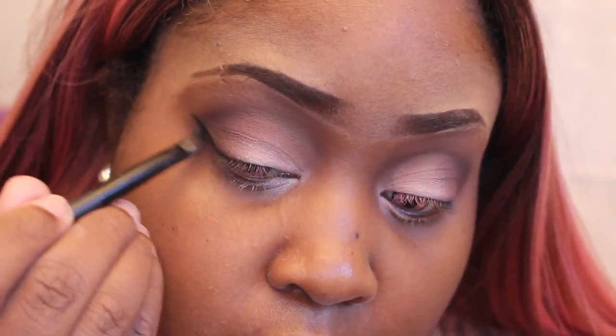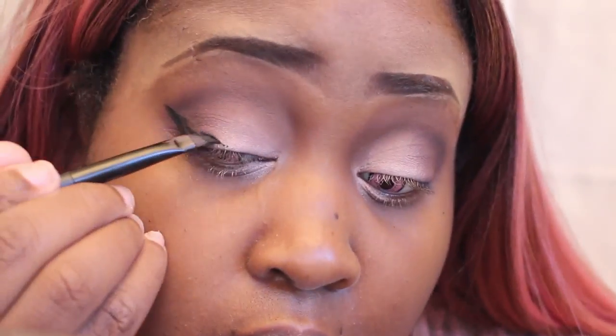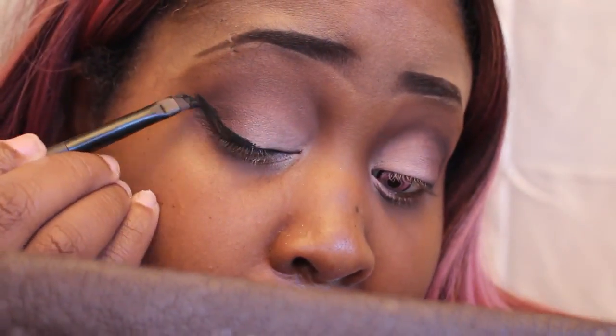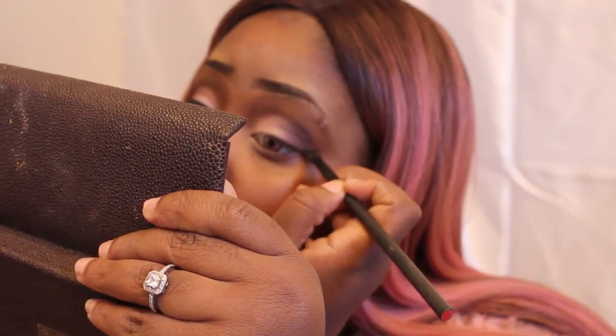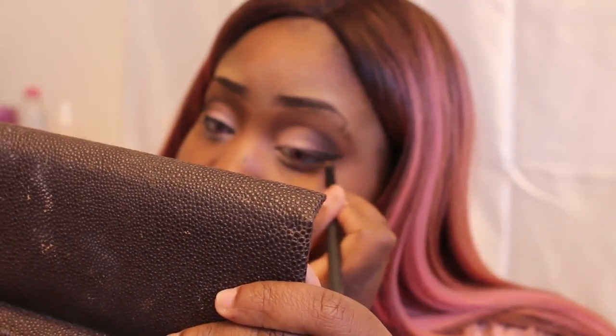I started out trying to record myself doing my wing with my elf black paint pot, but I couldn't get it on camera. I thought I turned off the camera, and you're going to see the light go off because I literally had to do this off camera. But I just wanted to show you guys that I did do my wing, I just did it off camera.